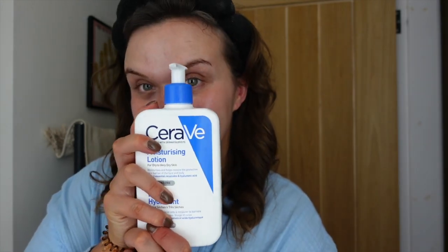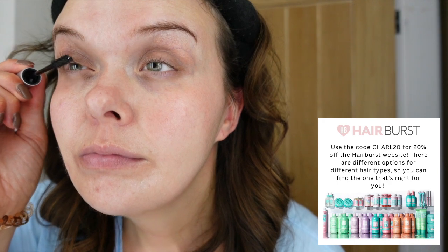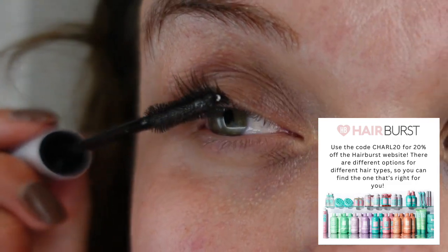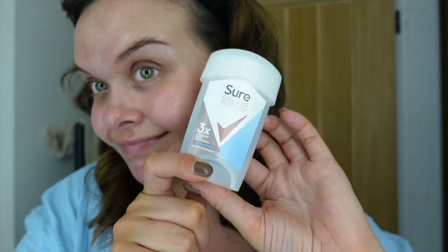Next up was the Inkey List Hyaluronic Acid, and then finally CeraVe, which I've been using for years. I rub that down my neck and into my chest. Then I'm going in with the HairBurst Lash and Brow Enhancing Serum — look at how long my eyelashes are getting. I've been using this for a good month or so and it definitely works. I also put it through my brows, which is great because I've had my brows laminated and that can dry out the hair, so this is so nourishing and keeps them nice and thick and full.